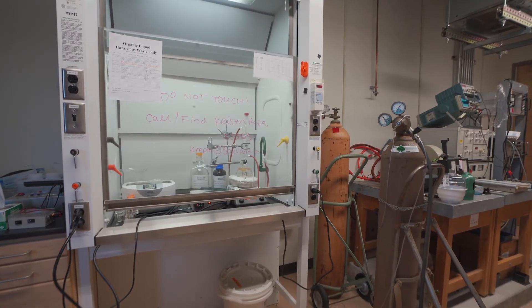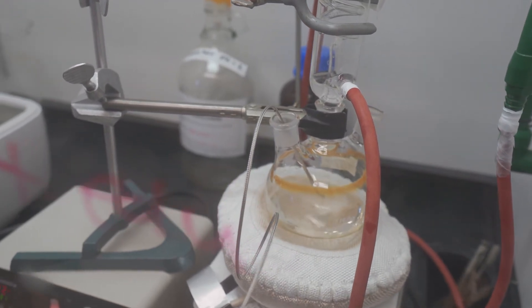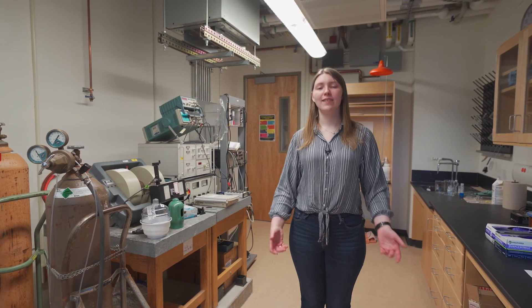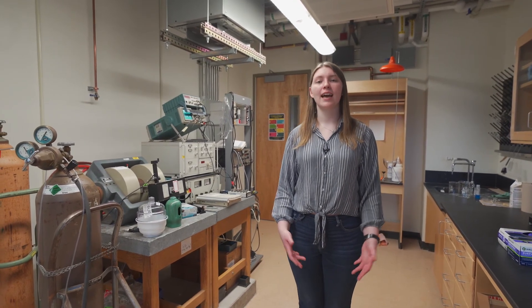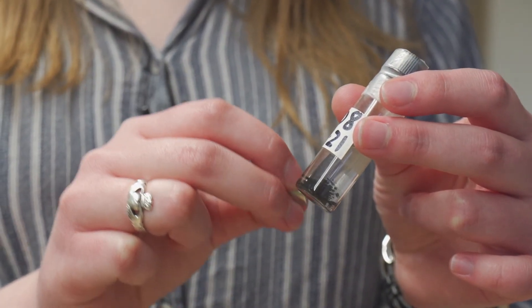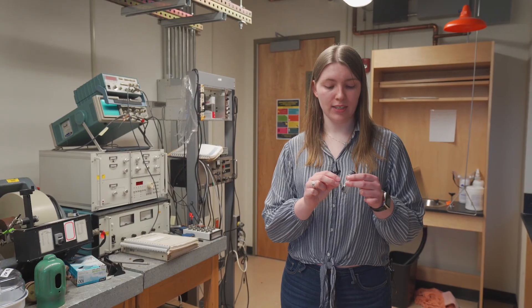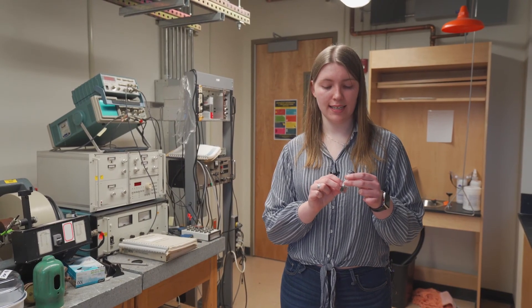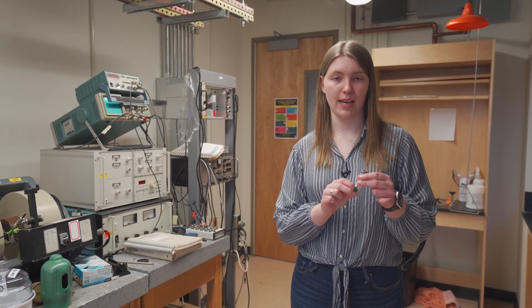Welcome to the other magnetics lab. In this space, students make nanoparticles that are much smaller than the width of a human hair. These nanoparticles can be used in electronics and for imaging, as well as to cure some types of cancer. These are some magnetic nanoparticles that were made in this lab, and I have a magnet here — current research is being done on these to test the possibility of using them to decontaminate water.